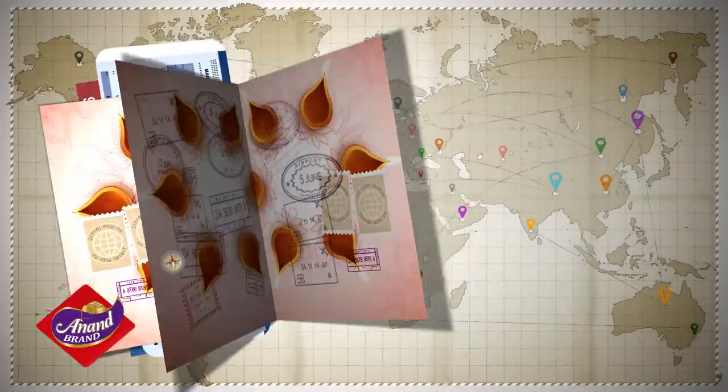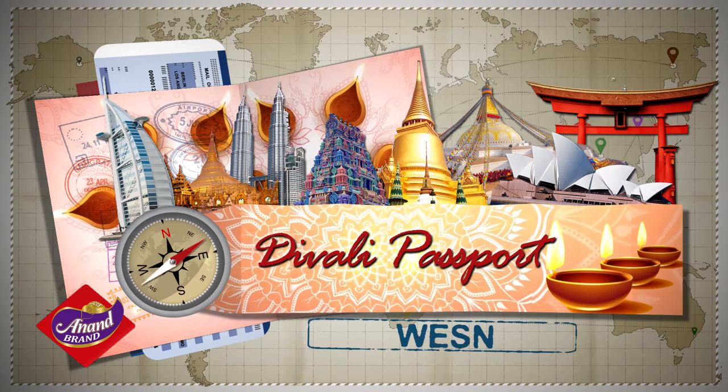I'm Shanji, and this has been WESN's Diwali Passport.